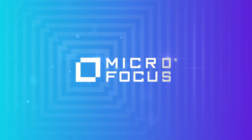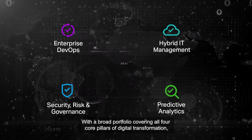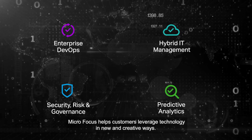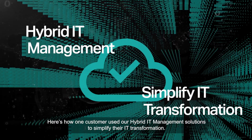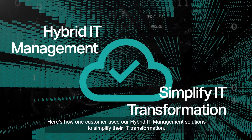With a broad portfolio covering all four core pillars of digital transformation, MicroFocus helps customers leverage technology in new and creative ways. Here's an example of how one customer used our hybrid IT management solutions to simplify their IT transformation.